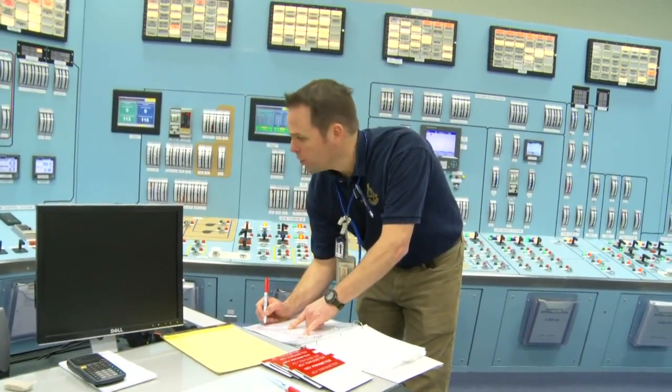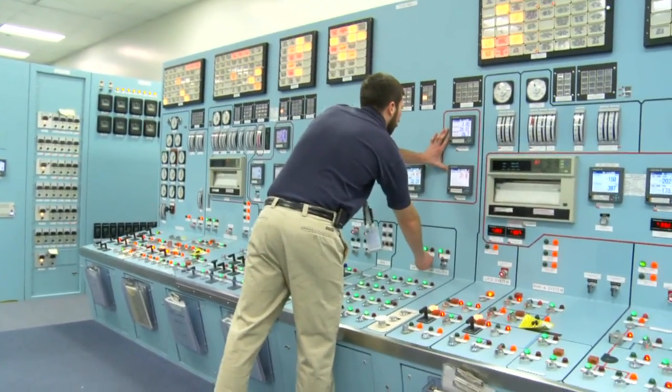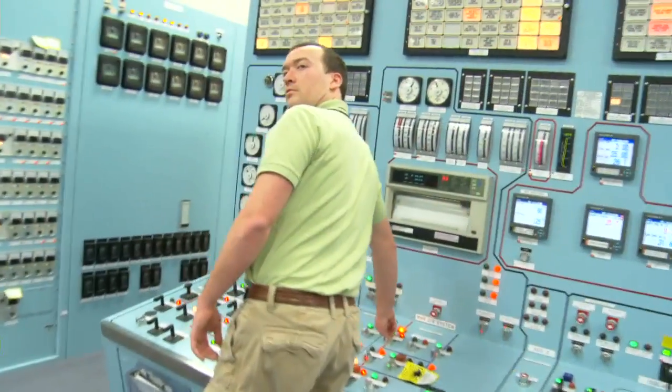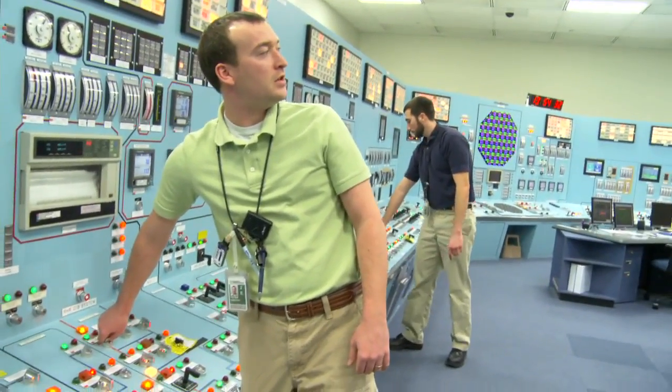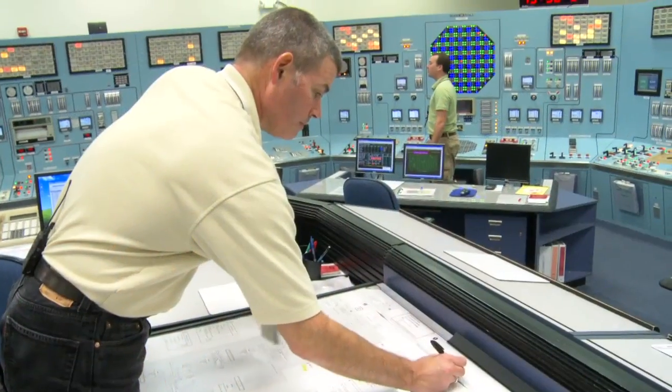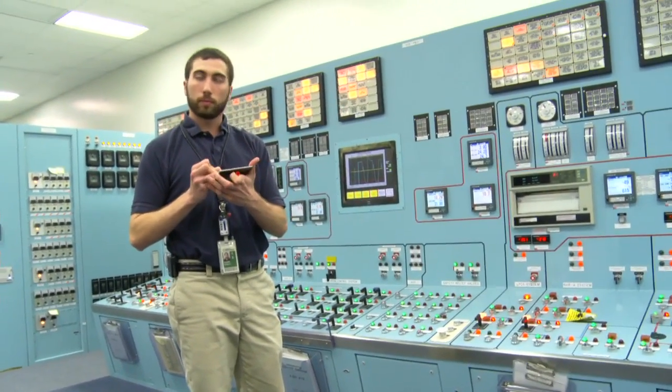Columbia, and really all plants in the United States, put a great emphasis on training because they realize that day-to-day operation in the power plant really doesn't provide the necessary practice of skills and tasks that might be necessary during some type of accident situation. Obtaining an initial operator license requires passing a rigorous 18-month training course, as well as testing approved by the Nuclear Regulatory Commission. Even after successfully completing the initial license phase, the training doesn't stop — every eight weeks, operating crews are back in the classroom and the simulator for a week of training.